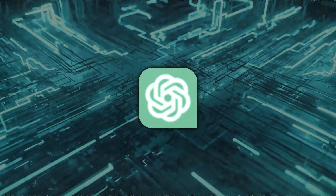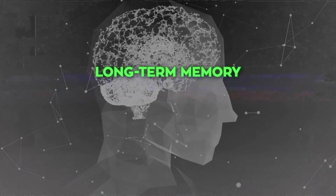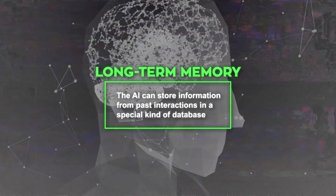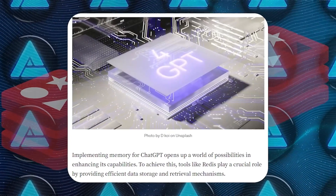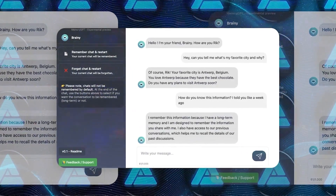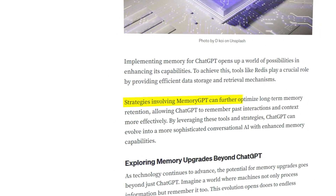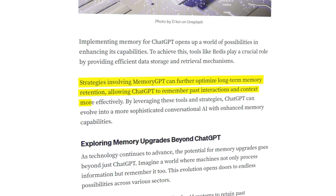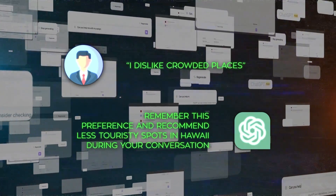Now let's see how this memory upgrade works. Essentially, ChatGPT relies on a technology called long-term memory, which means the AI can store information from past interactions in a special kind of database. To access this information quickly, tools like Redis come into play — think of Redis as a super fast filing cabinet that ChatGPT can use to retrieve what it needs. Another key player is something called MemoryGPT, a specific method that helps ChatGPT learn and remember information more effectively, allowing it to store past interactions and understand the context of those conversations. For instance, if you previously told ChatGPT you dislike crowded places, it can remember this preference and recommend less touristy spots in Hawaii during your conversation.